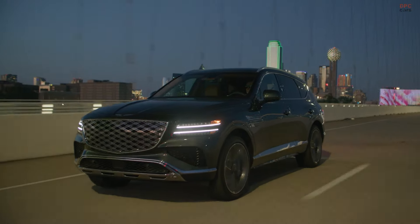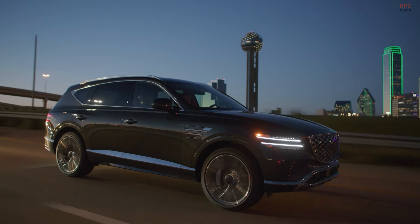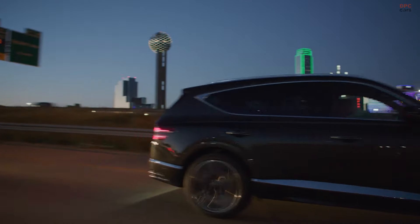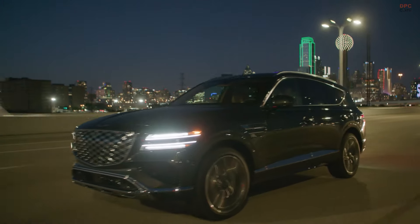With its arrival in US showrooms slated for this summer, the 2025 Genesis GV80 is poised to redefine expectations in the luxury SUV segment, merging advanced technology with refined comfort and standout performance.